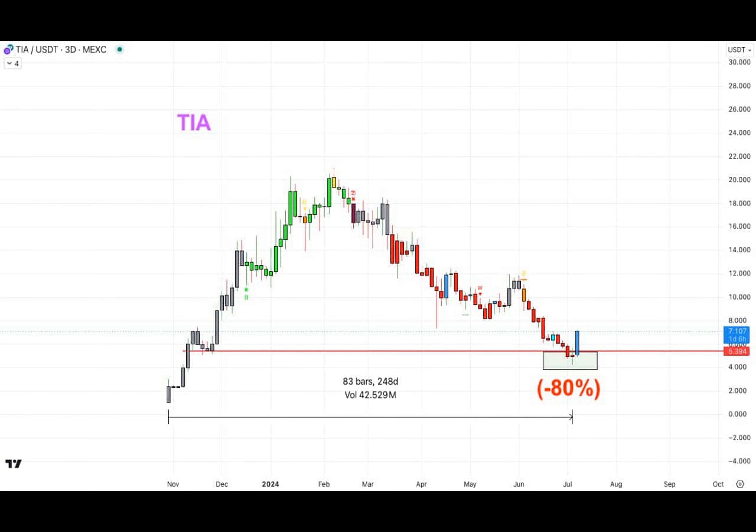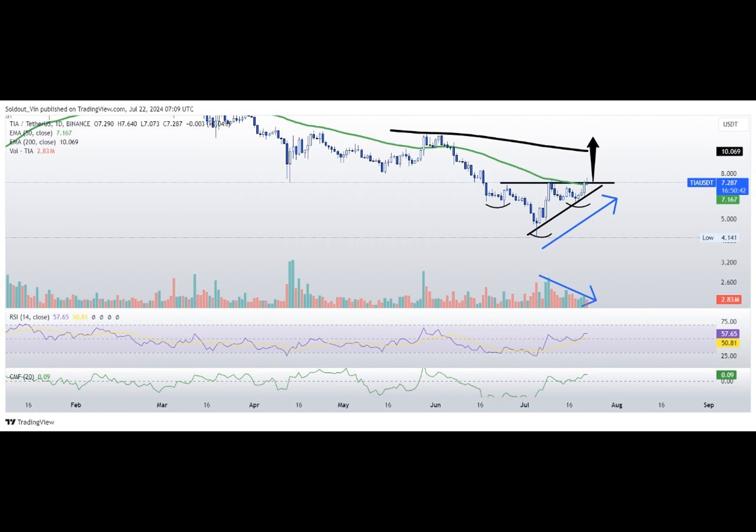Will it manage to maintain this impressive momentum? Only time will tell. Until then, keep calm and hodl on. Thank you for joining me on this thrilling rollercoaster ride through TIA's exhilarating world. Stay tuned for more riveting adventures right here on your favorite channel.